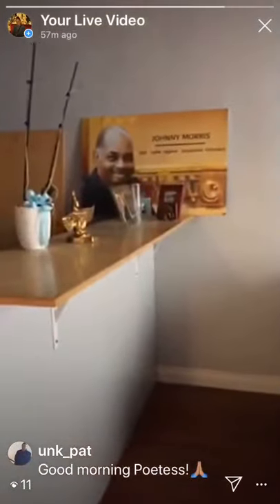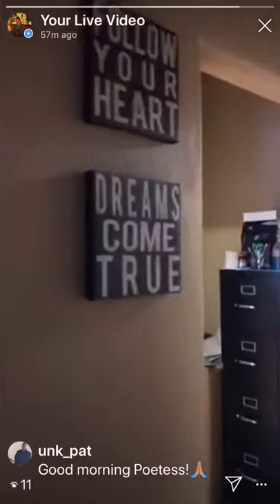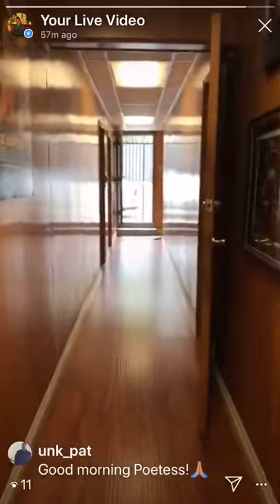And here is our lobby. Another picture of my dad. And this is the exit, going through the hallway to the back studio and the other studio.